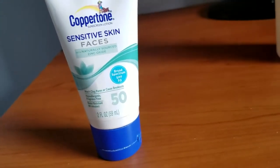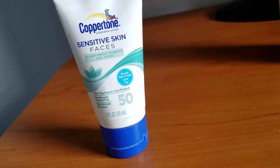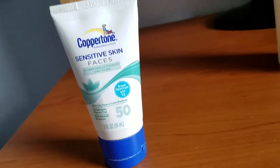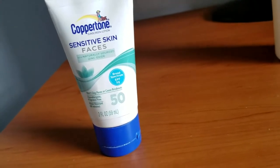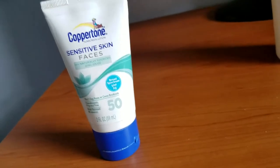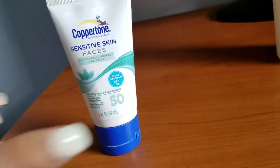This is broad spectrum SPF 50, which is really great. I purchased the two-ounce size, but you can also get it in a bigger size — I think it comes in a five-ounce and maybe even bigger. It's made with naturally sourced zinc oxide.